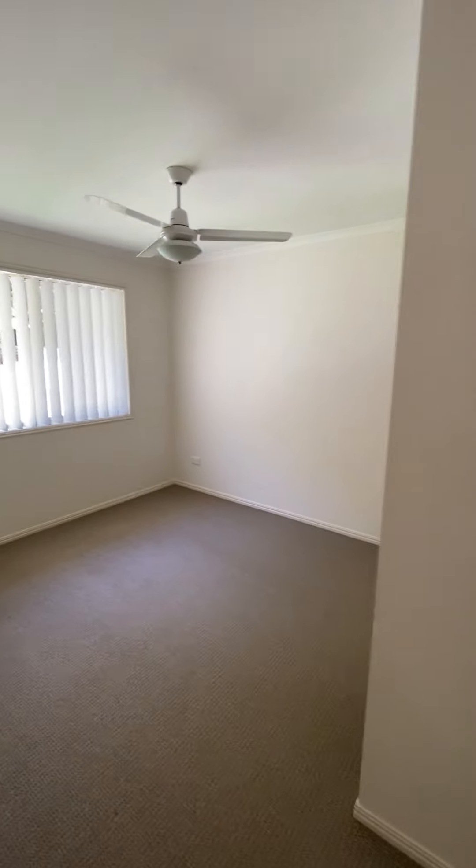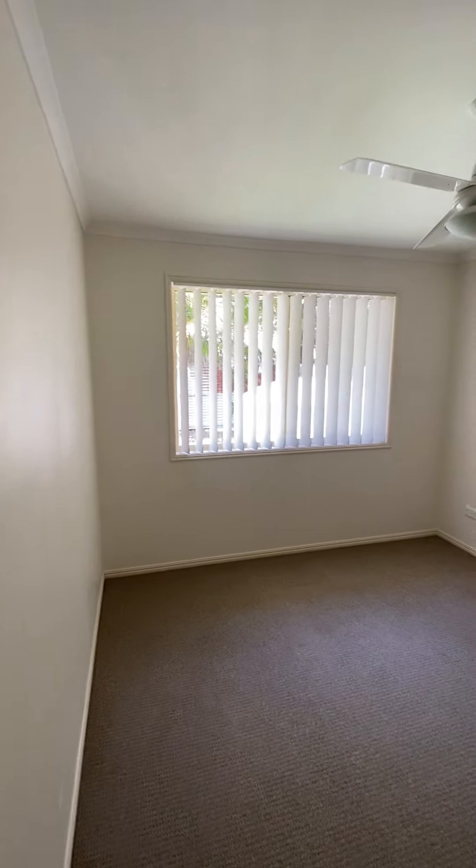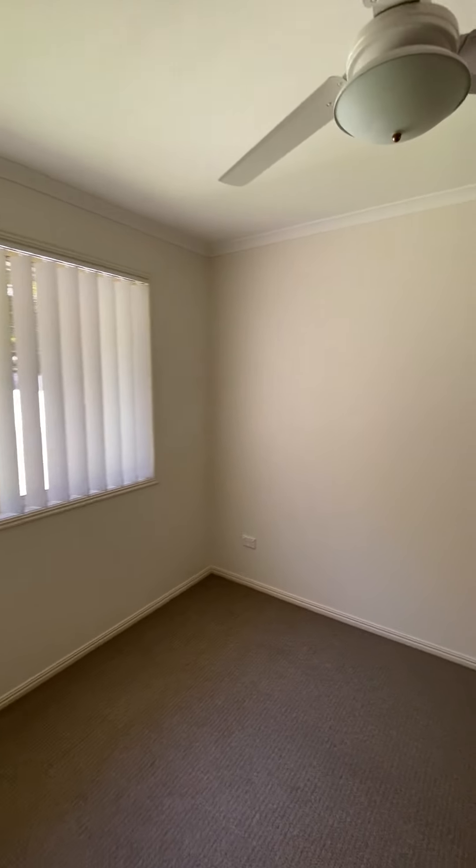Next is bedroom 2. This room is 2.9 metres by 2.9 metres with a ceiling fan and a built-in wardrobe.